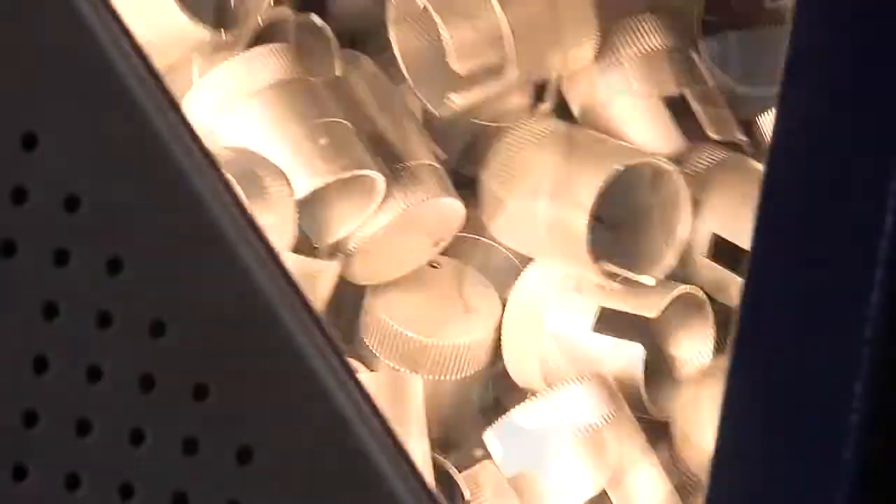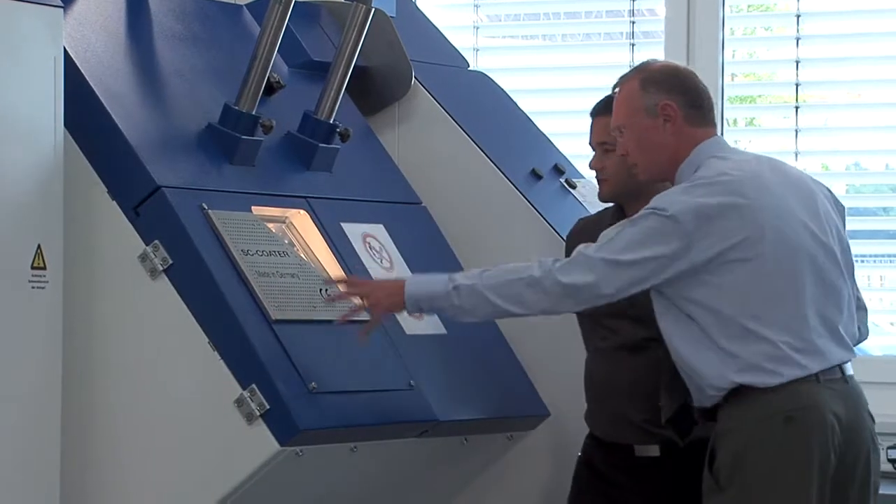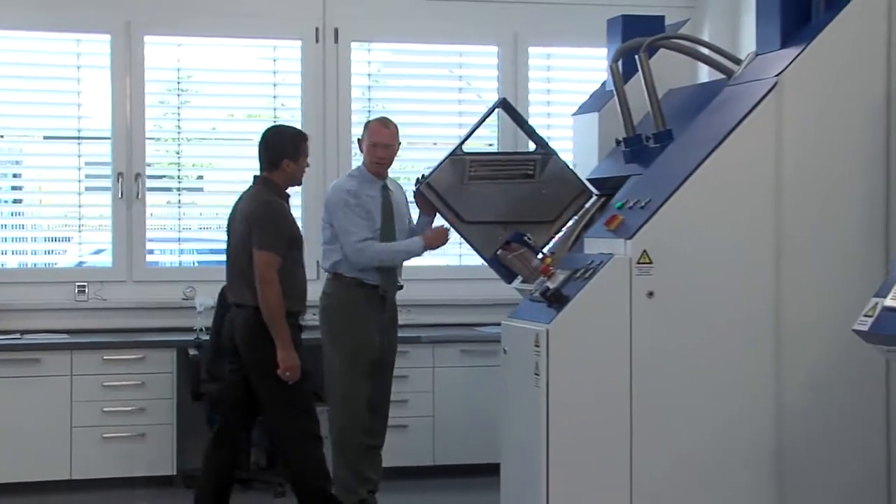The SC Coater, a computer-controlled drum coating machine developed in-house, enables you to coat mass-produced small parts economically using the spraying method.